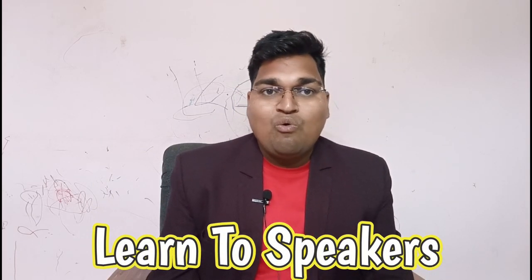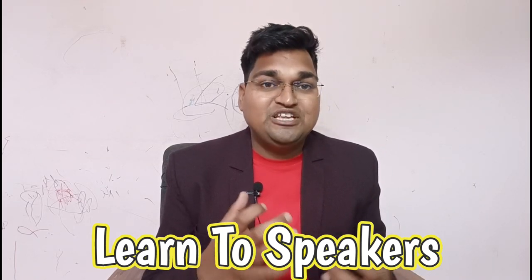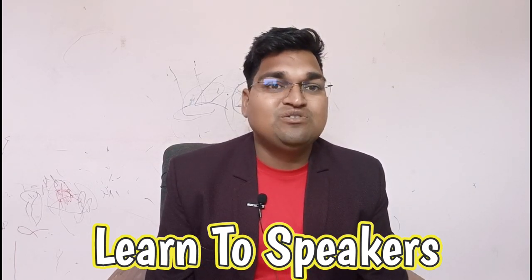The second tip is to learn from speakers. One of the best ways to improve your English speaking skills is to learn from native speakers. You can do this by watching English movies, TV shows, and listening to English music, or even by conversing with native speakers. If you have the opportunity, pay attention to their pronunciation, intonation, and choice of words. This will help you to improve your English speaking skills.